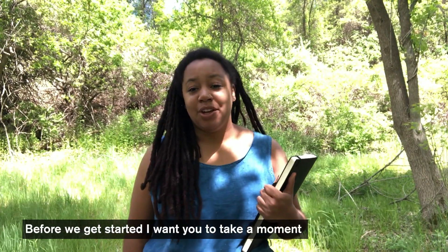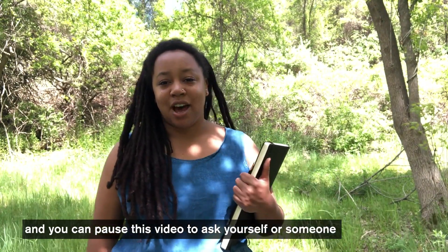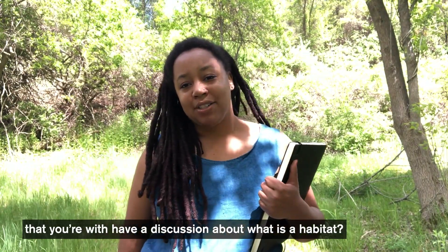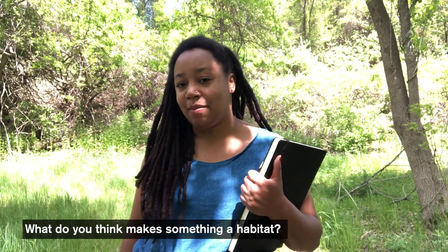Before we get started, I want you to take a moment — you can pause this video to ask yourself or someone that you're with — and have a discussion about what is a habitat. What do you think makes something a habitat?